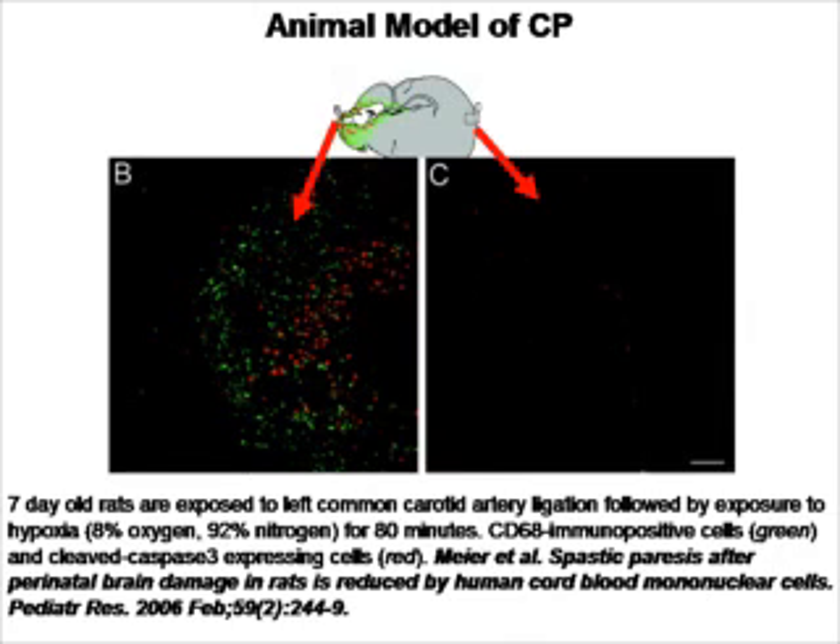Looking at cerebral palsy specifically, this is a publication in which the Levine model of cerebral palsy was tested. Seven-day-old rats are used, and lack of oxygen is created in the brain because the left common carotid artery is ligated — it's tied up — and then the rats are exposed to low oxygen concentration for 80 minutes.